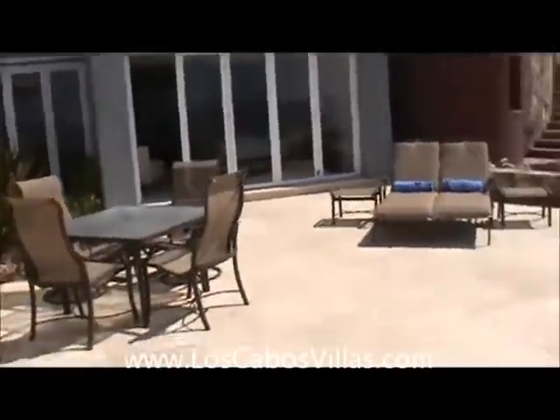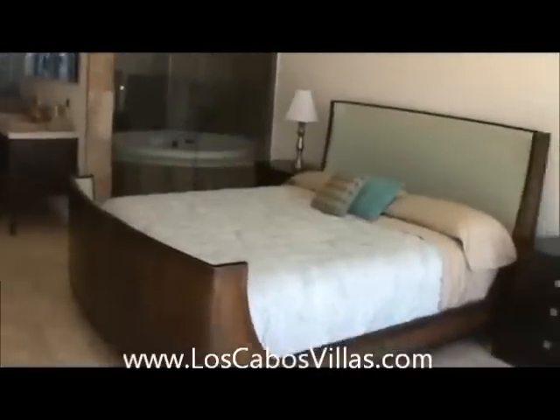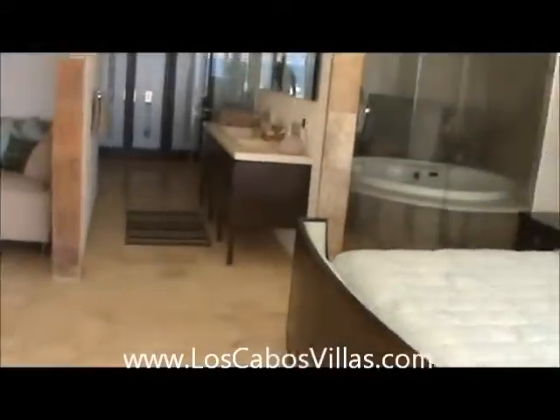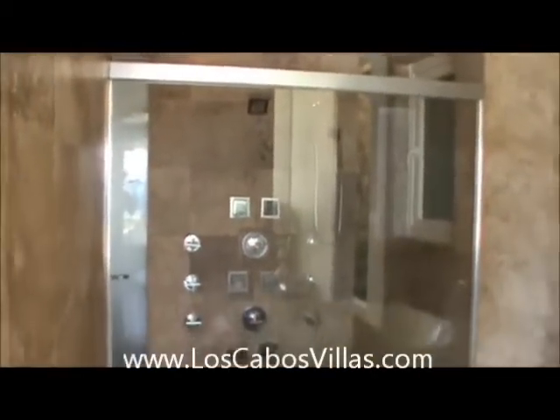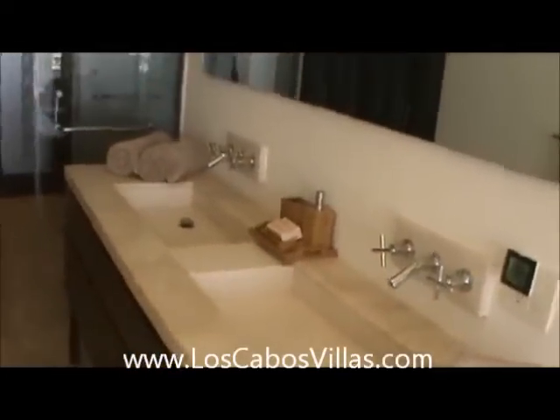I'm going to go into the largest bedroom, the master suite with a king-size bed. It has a jacuzzi tub. Right here has a killer shower. Double sinks. A little garden area. Large, really nice bathroom.